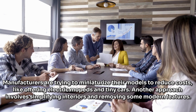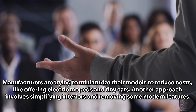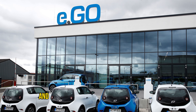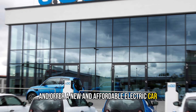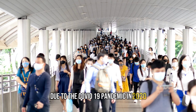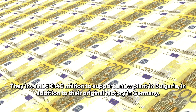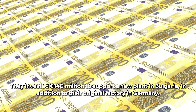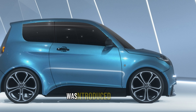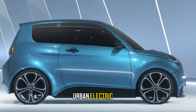Other approaches include offering electric mopeds and tiny cars, or simplifying interiors and removing some modern features. Ego Mobile is one brand that aims to break the mold. This German company faced bankruptcy due to the COVID-19 pandemic in 2020 but has since made a comeback. They invested $140 million to support a new plant in Bulgaria, in addition to their original factory in Germany.